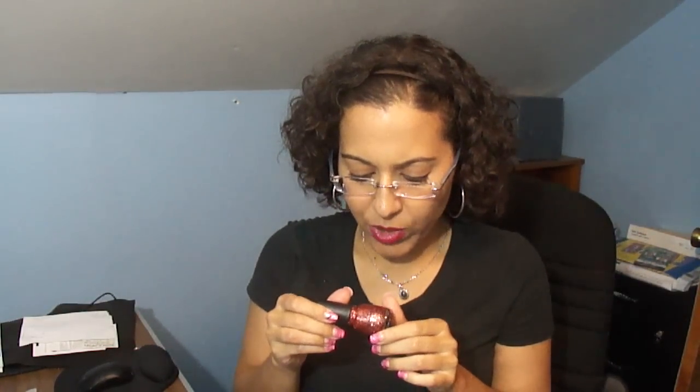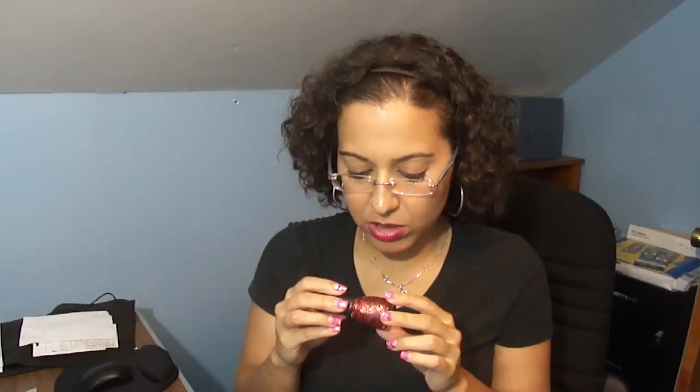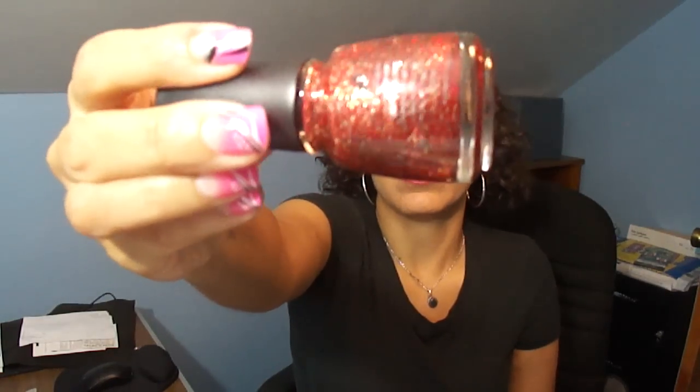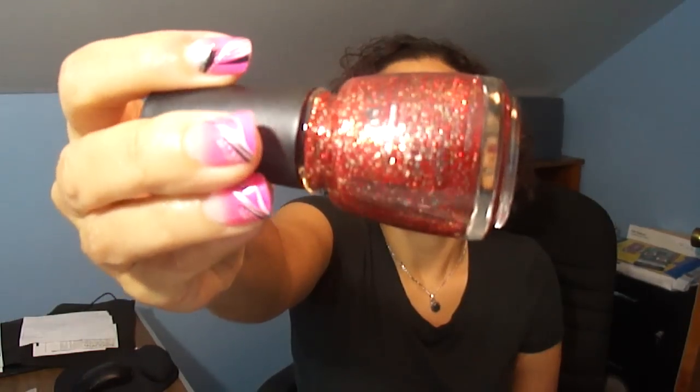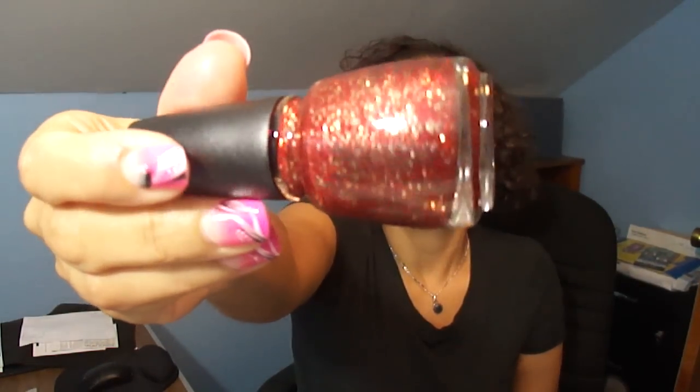And then the last from the holiday collection that I picked up is Pure Joy, and Pure Joy is a clear base with tons of red glitter and gold hex glitter. So those are the six that I got from the China Glaze holiday collection. They had other cool colors, like tons of reds and stuff, but these just stood out to me the most.